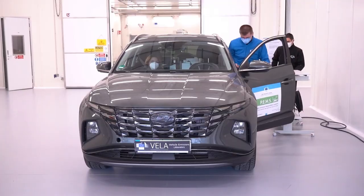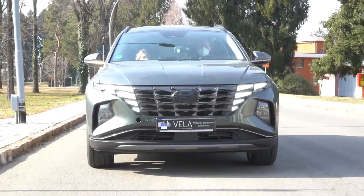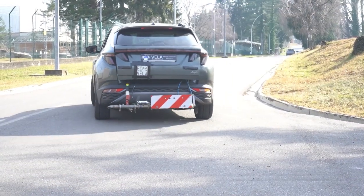Since September 2017, according to the European Real Driving Emissions Regulation, vehicle manufacturers are obliged to run this type of test before introducing a vehicle into the market.